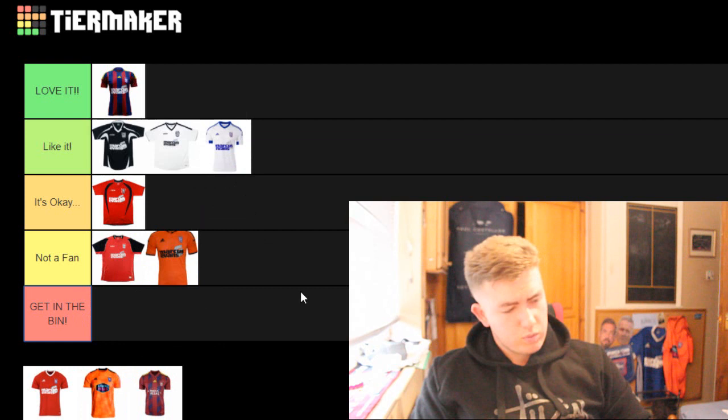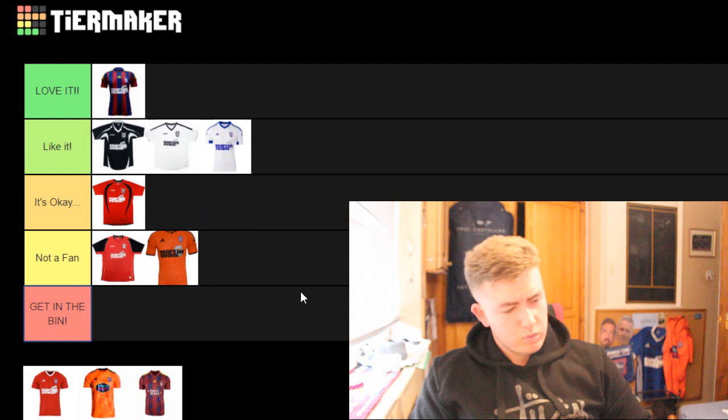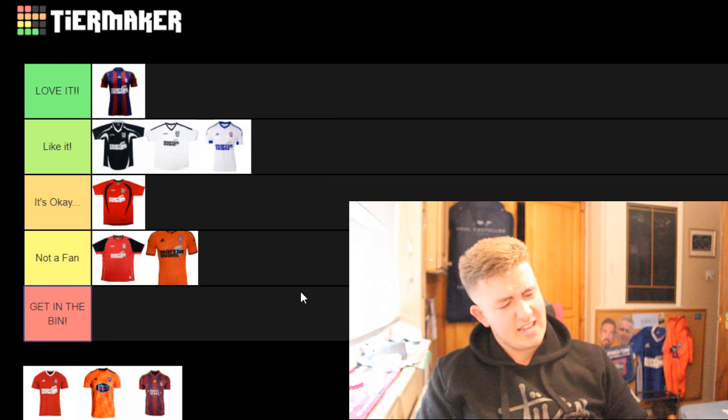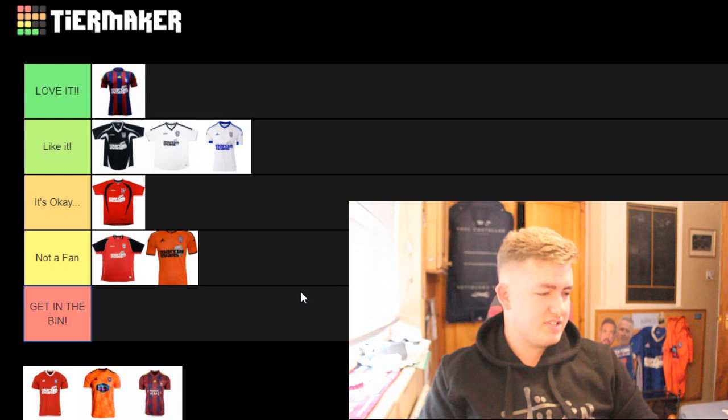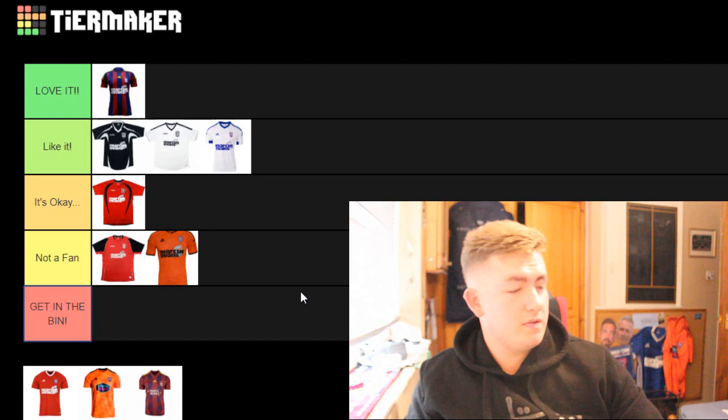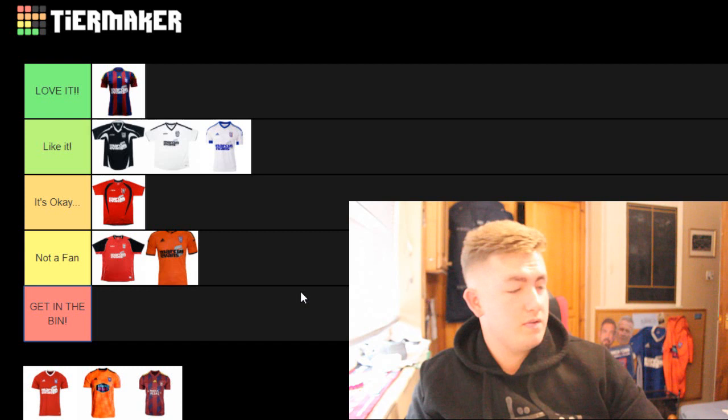This is another red one, and earlier I said red is a nice colour for away kits. This kit is very nice. I think this was 2017. I really like this kit - it's all red, not too jam-packed with stuff on it. It's literally one colour with just a little bit of white. I do like this kit, I'm going to put it in 'like it.'